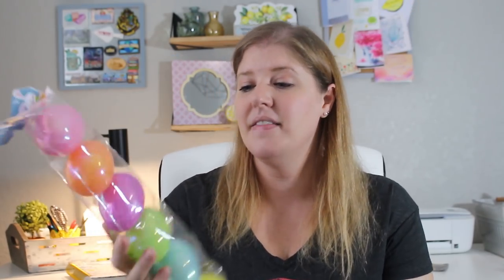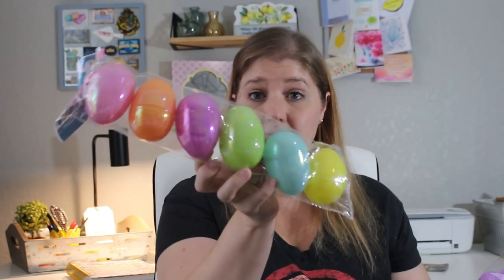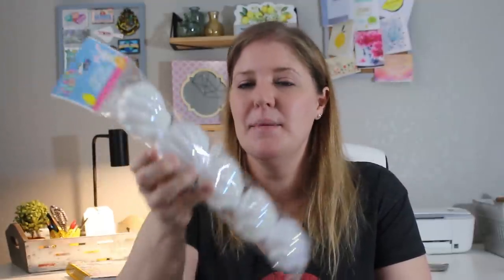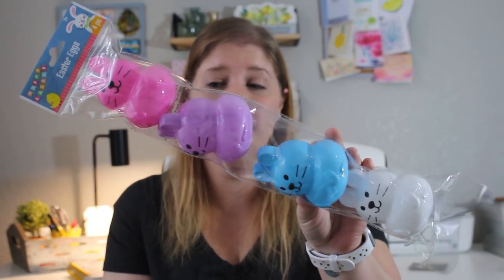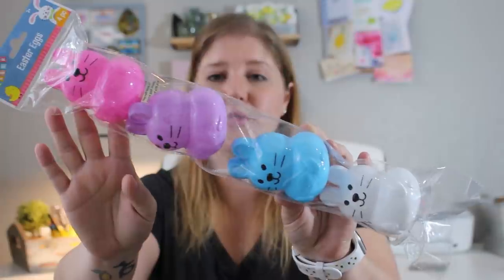As far as Easter eggs, I picked up three different kinds. First, a holographic really shiny set — six eggs in it. Then a mermaid shell set — five in it, so I'll split those among the girls mostly. They didn't have these in different colors, just the pearl finish, but they're really pretty. And then a set of four Easter bunny eggs — a pretty good size — one for each of my kids.